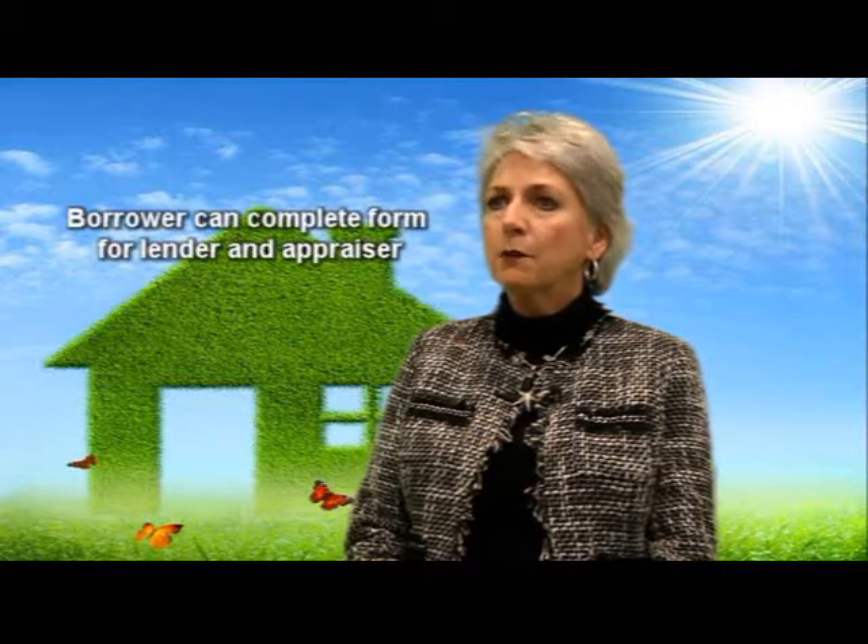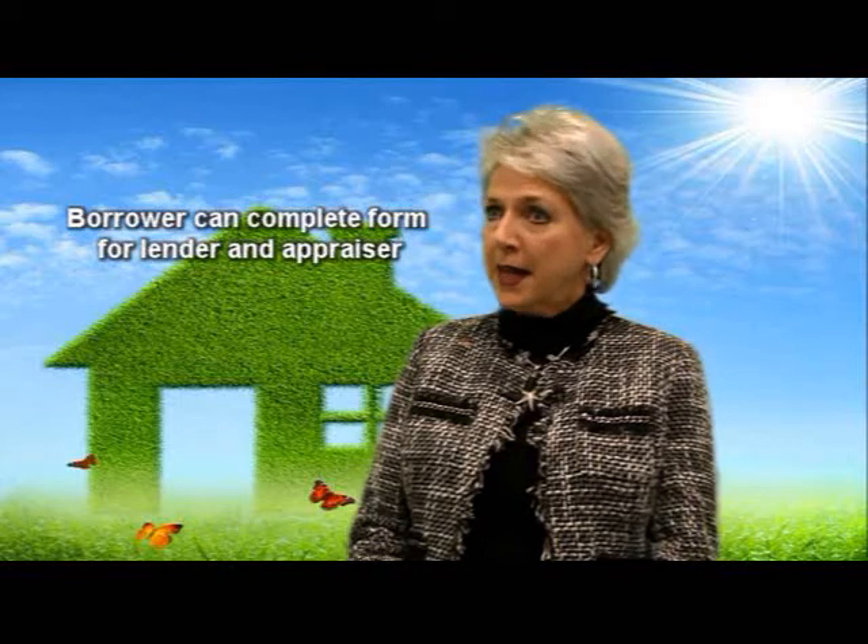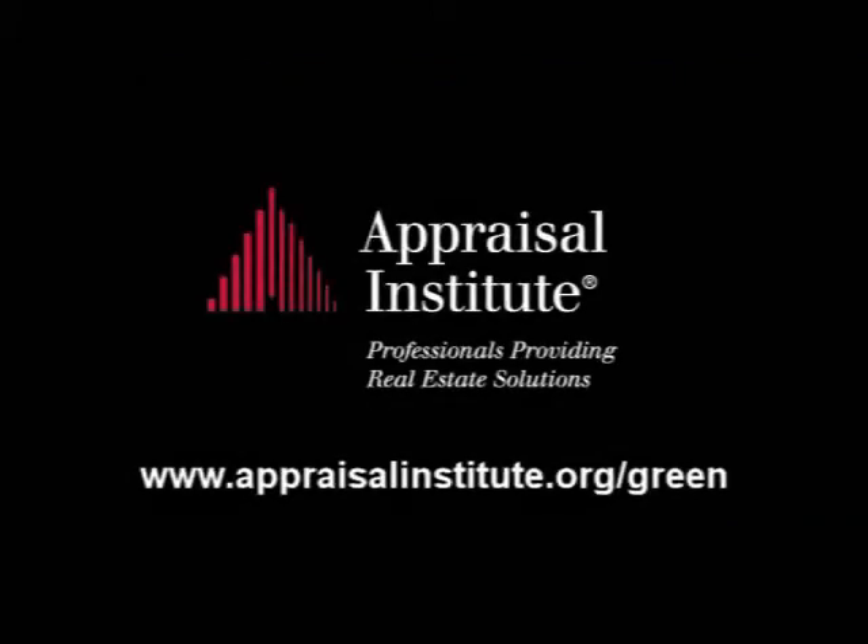Home builders, real estate agents, homeowners and appraisers can take advantage of this great tool. The Appraisal Institute encourages lenders to provide the addendum to the borrowers and ask the borrowers to complete the addendum, then provide that back to the lender and also to the appraiser. Appraisers and others in the real estate industry can learn more about the Appraisal Institute's green and energy-efficient valuation leadership by visiting the Appraisal Institute website.